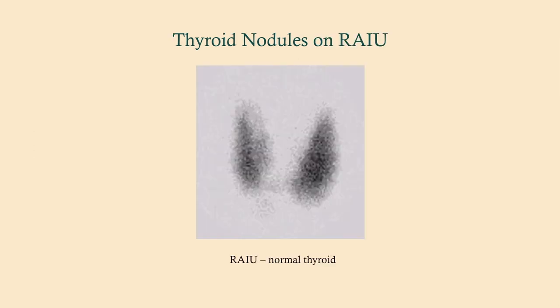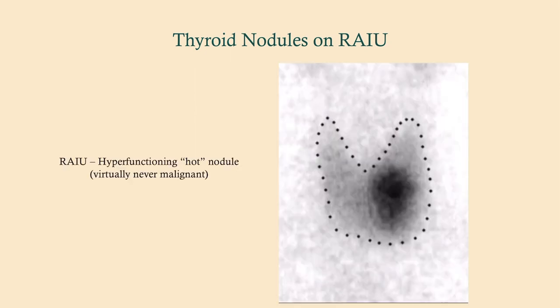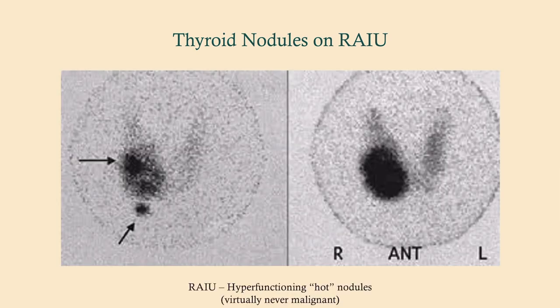Now regarding the RAIU scan — we're often not going to do this if we have a likely cancerous nodule, because a normal TSH already tells us we're dealing with a non-functioning nodule and we just proceed to FNA. On the RAIU scan you see a silhouette of the thyroid with the two lobes and the isthmus. An area of increased radioiodine uptake — a darker area — corresponds to a functioning adenoma.